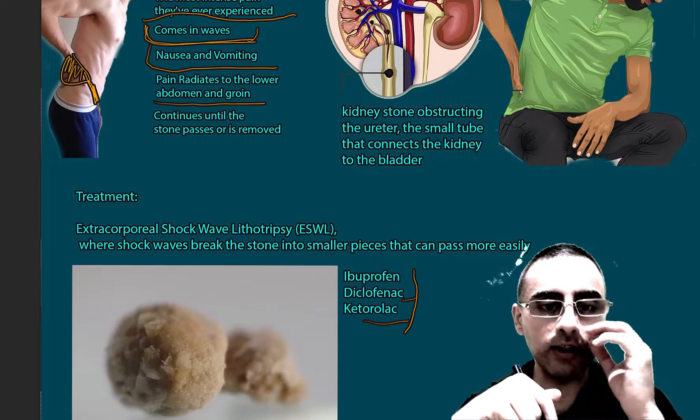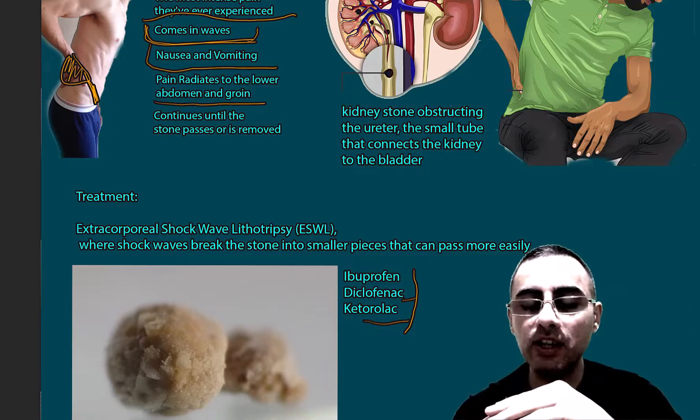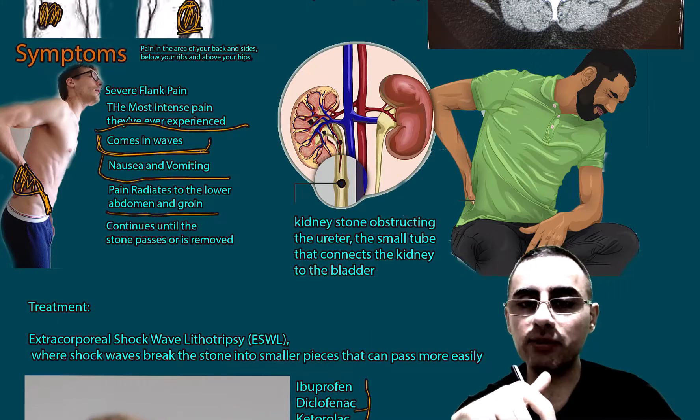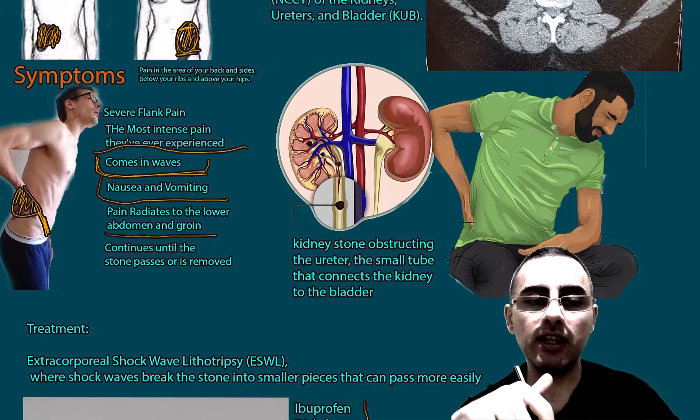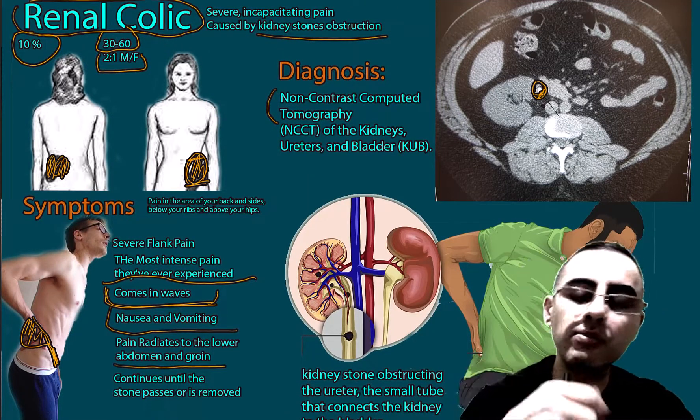If lithotripsy is not effective or not possible, surgery is also an option, but it needs immediate treatment and immediate attention.